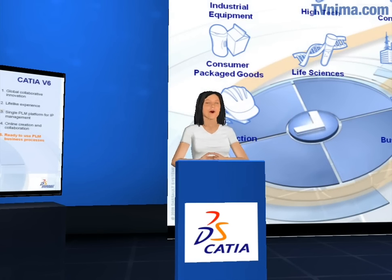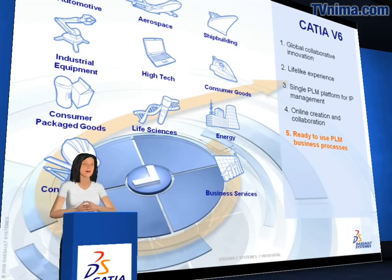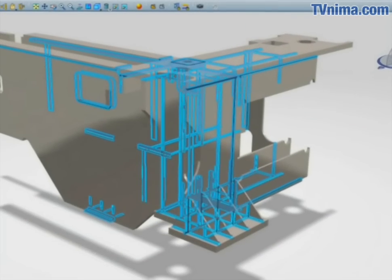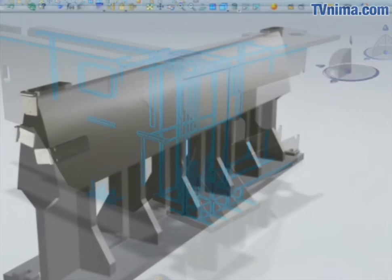CATIA v6 opens new opportunities for new industries such as consumer packaged goods, consumer goods, and high-tech. The CATIA product portfolio continues to cover more industry processes. As an example, with this new release CATIA v6 delivers a new welding design workbench, providing users with classical weld types as well as user-defined ones, enabling them to create welds and part preparation directly in 3D.